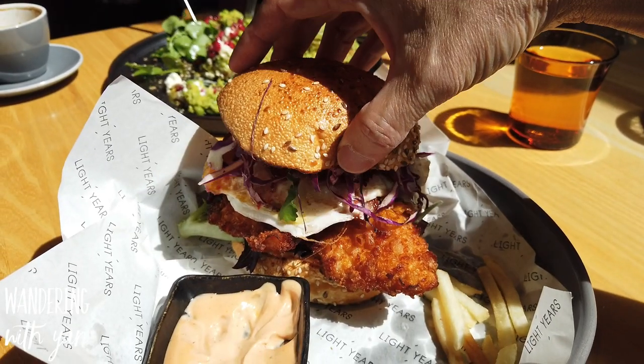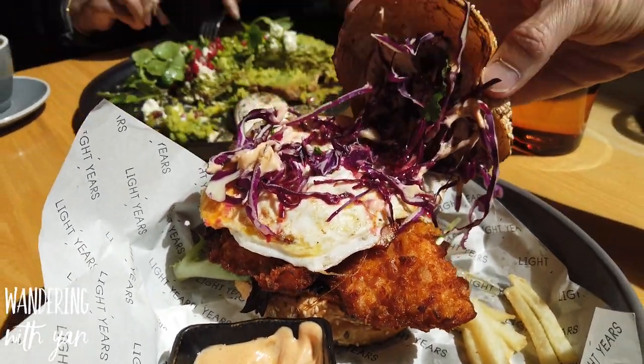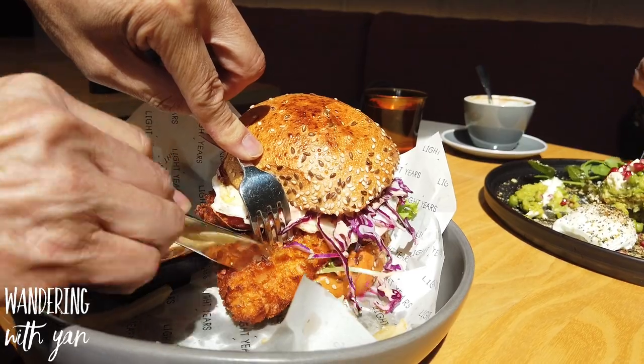The almond and cornflake crispy chicken burger was really nice as well. I love the way that they used the cornflakes in the dish - it was quite refreshing, quite a heavy dish, but really nice and tasty.